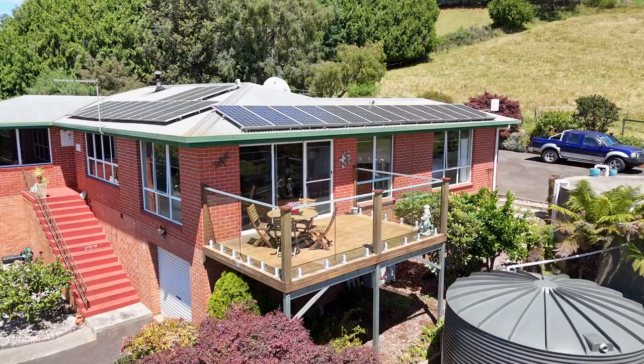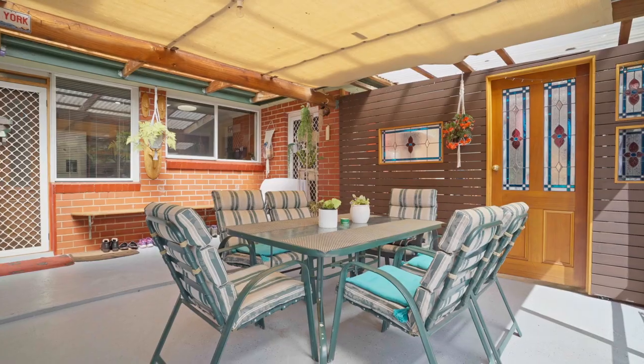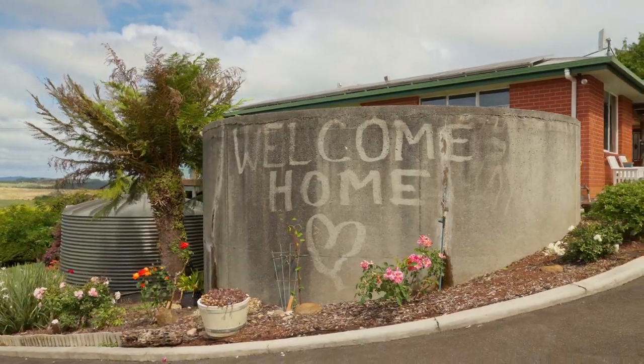This is not just a house — it's an immaculate family home awaiting its new family. Call me today for a private inspection of this terrific home.